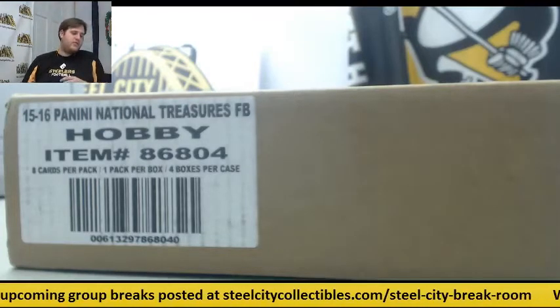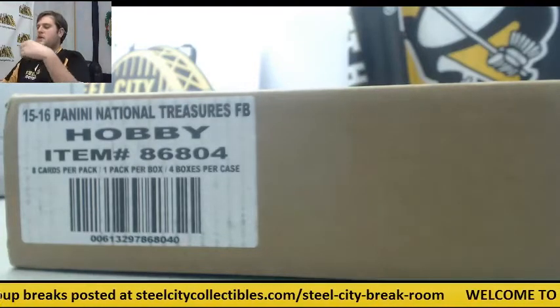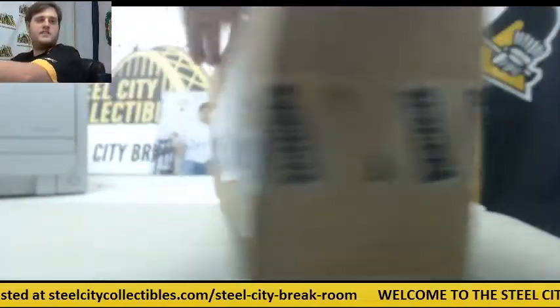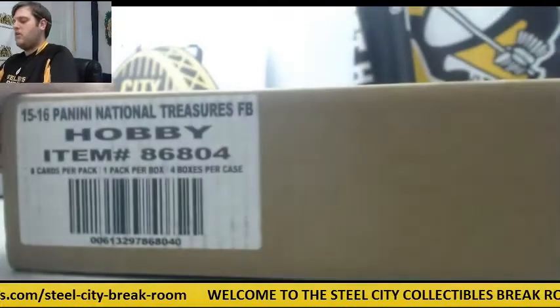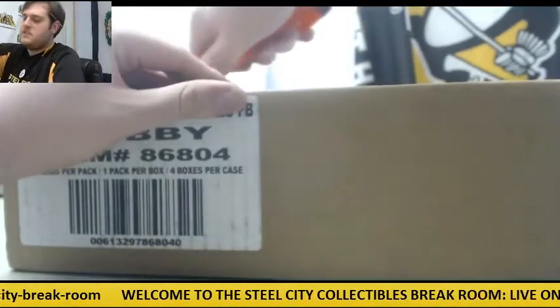Bringing it out for Stevie. I got a case of 15 National Treasures Football — a 4-box case. Take you around the case. So guys, we do have more of these. If you want to order a case or a box for yourself, just let us know.